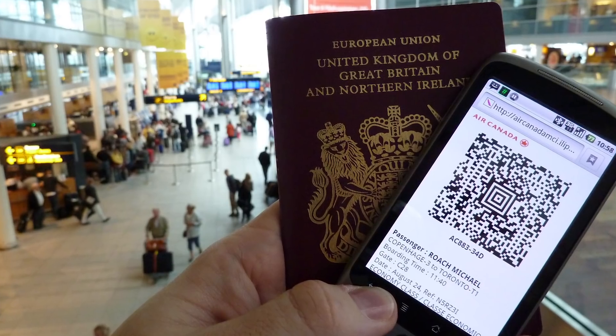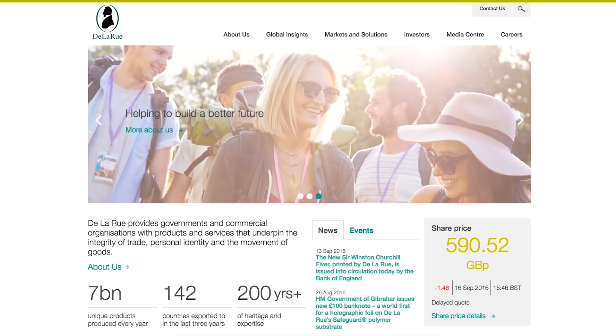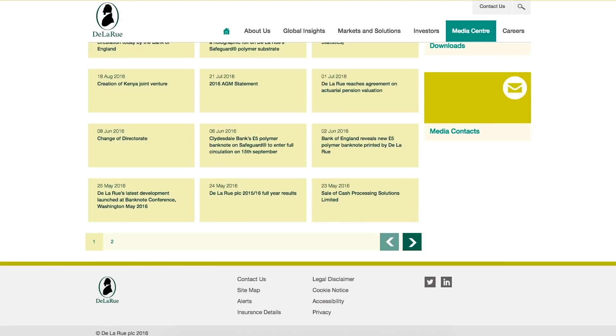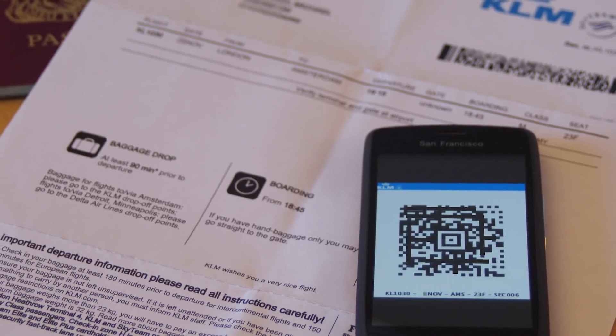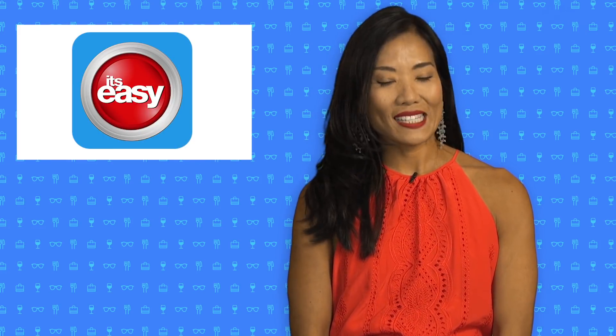One day, we'll all have our passports in our phones and never need to carry that little paper booklet again. De La Rue, the world's biggest passport producer and the company that prints British banknotes, recently reported that they are working on the technology that could store your passports on your smartphone. But they say it could be several more years before they are done with that technology. So for now, check out itseasy.com.